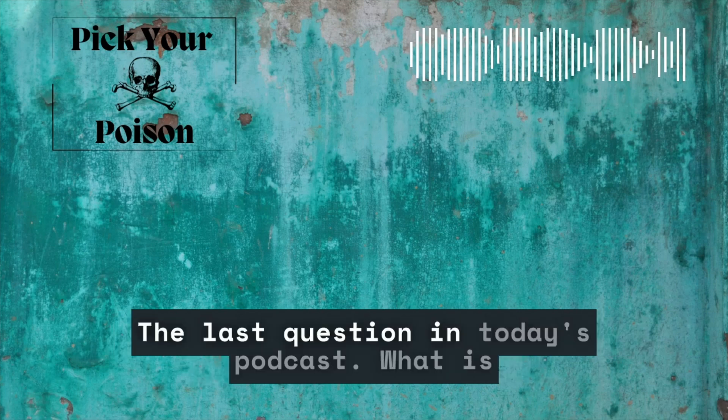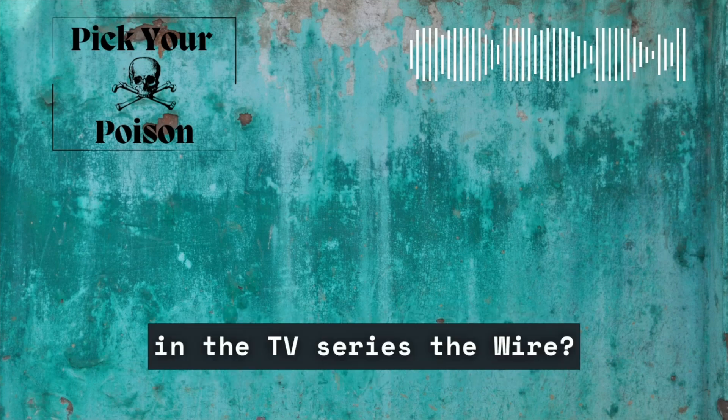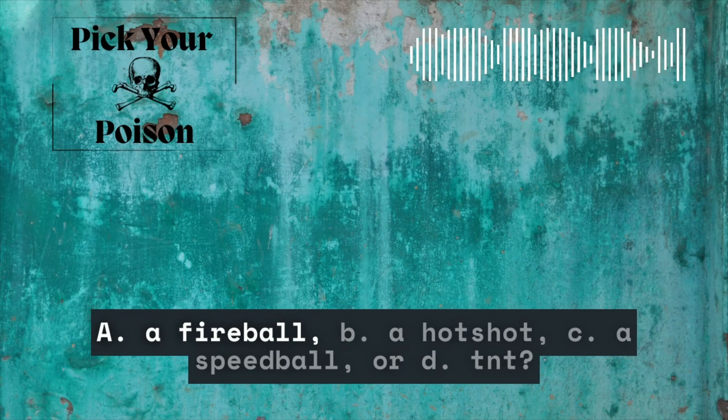The last question in today's podcast: What is the name for strychnine-contaminated heroin used in the TV series The Wire? A, a fireball. B, a hot shot. C, a speedball. Or D, TNT?